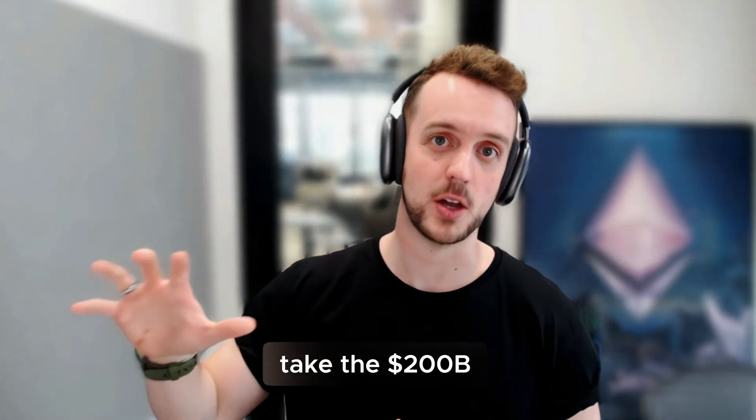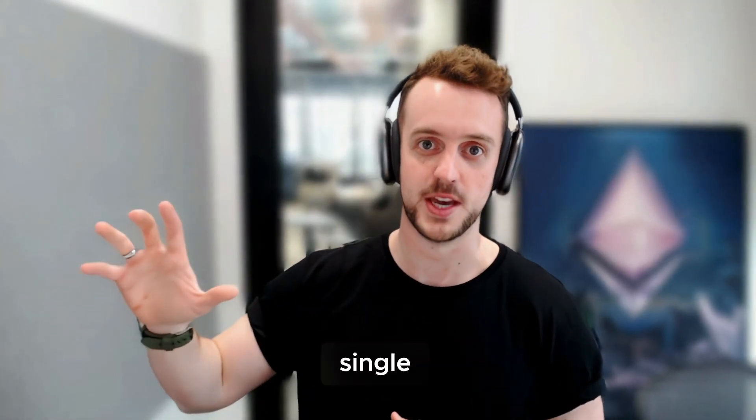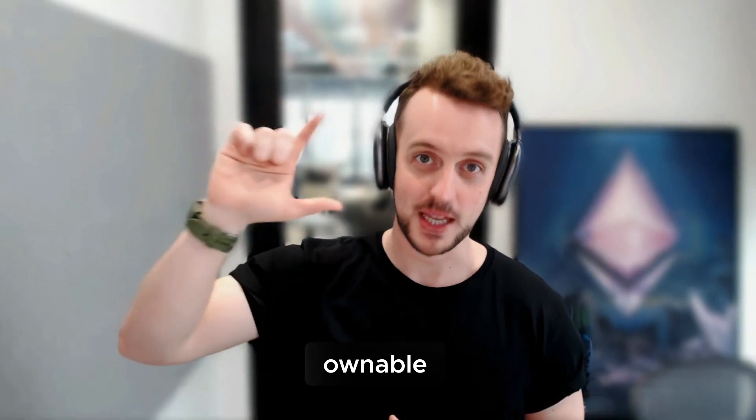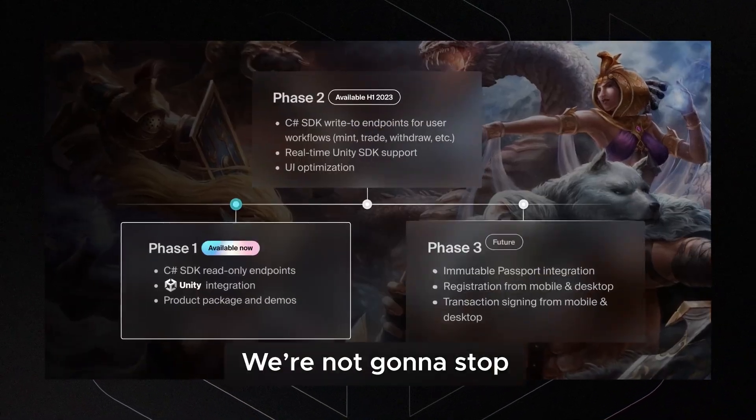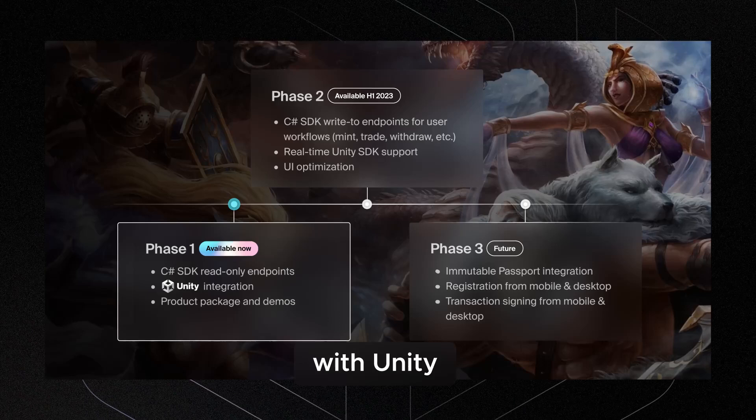We're on a mission to take the $200 billion spent on in-game items every single year and make it ownable by the players rather than rentable and controlled by big corporations. We're not going to stop until digital property rights are real, and we're thrilled to be on that mission with Unity.